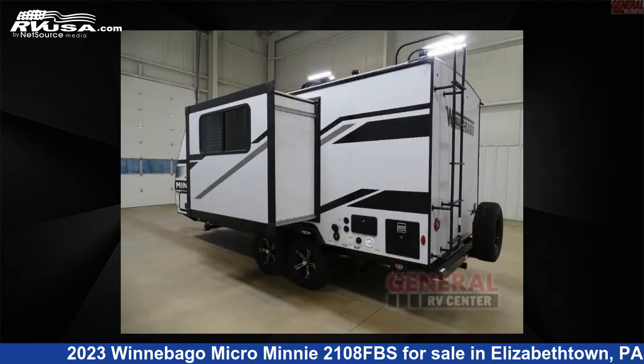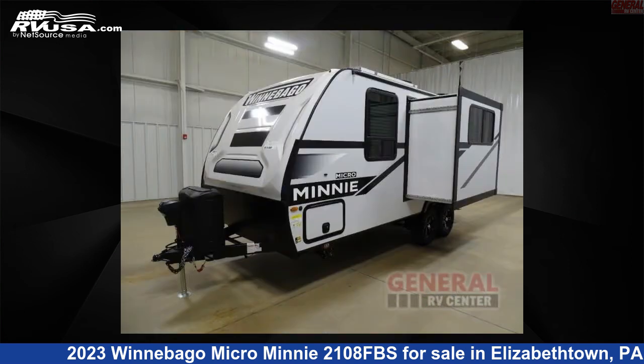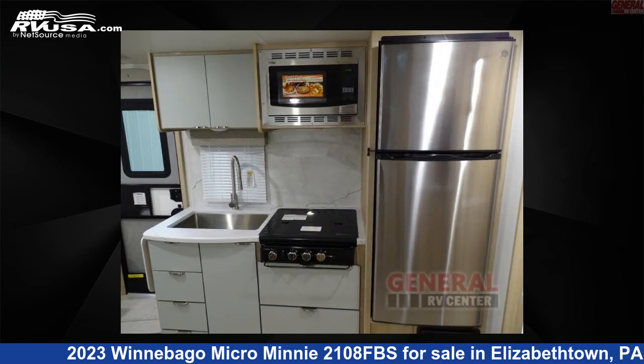This new Winnebago is 22 feet 0 inches in length and features one slide-out, sleeps three, slide-out, and 31 gallons fresh water capacity. The floor plan layout of this travel trailer features front bedroom, rear bath.